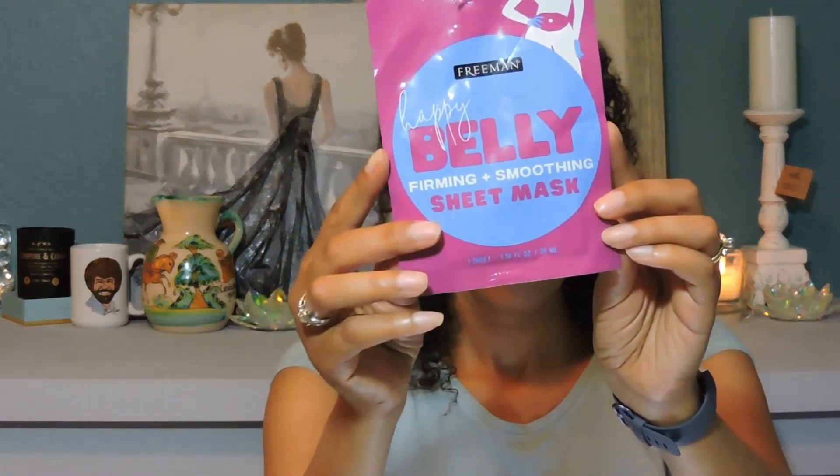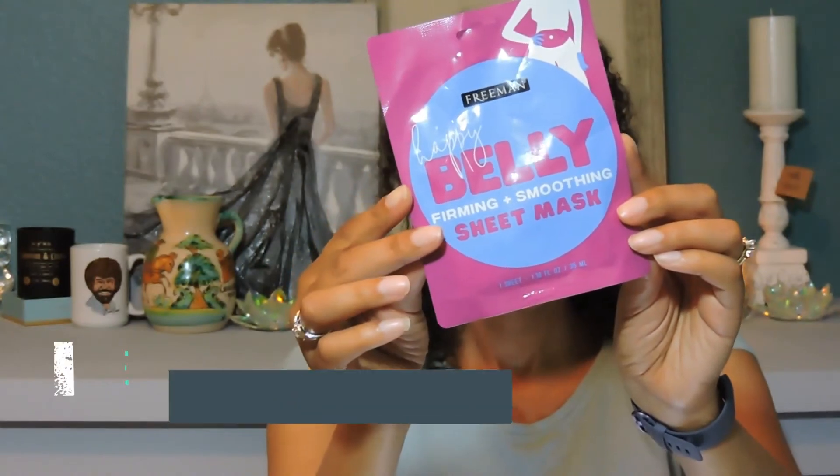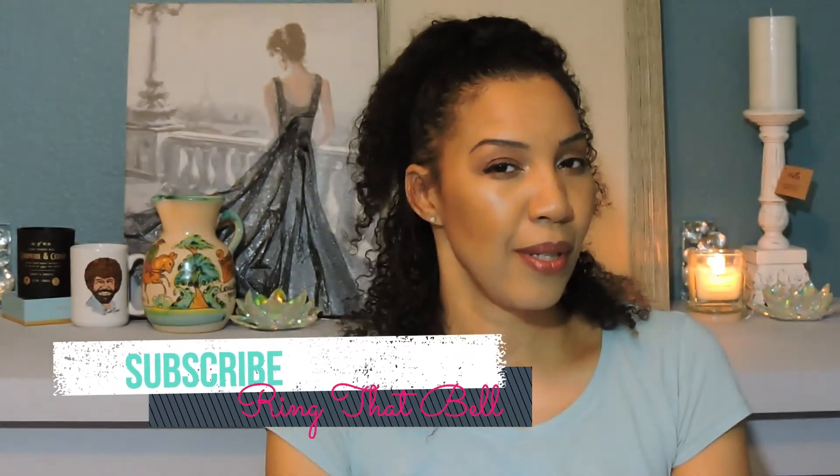The next one is by Freeman and it's called the happy belly mask. This one is a firming and smoothing sheet mask. We'll see how that works.